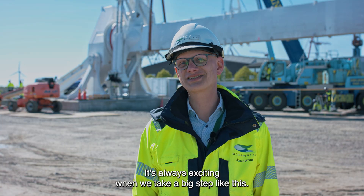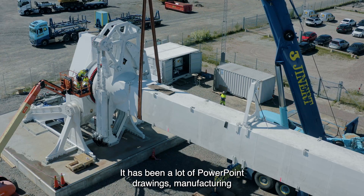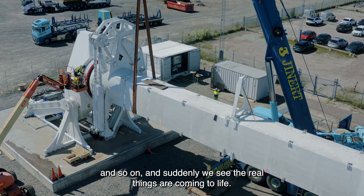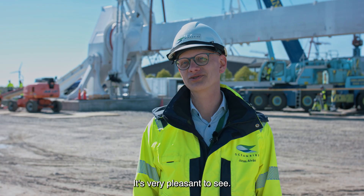It's always exciting when we take a big step like this. It has been a lot of PowerPoint, drawings, manufacturing and so on, and suddenly we see the real things are coming to life. It's very pleasant to see.